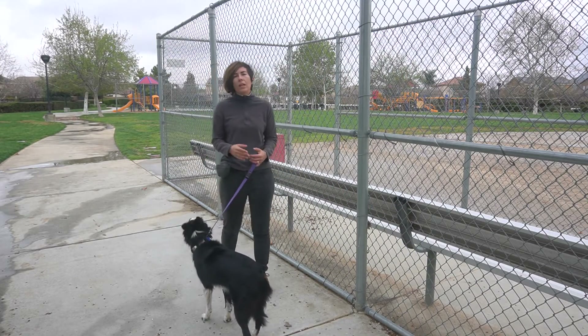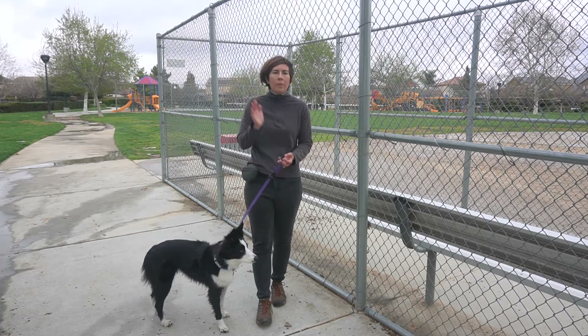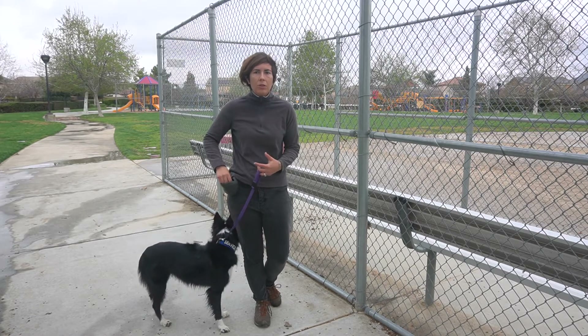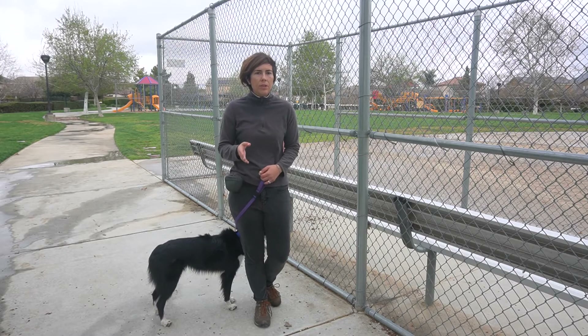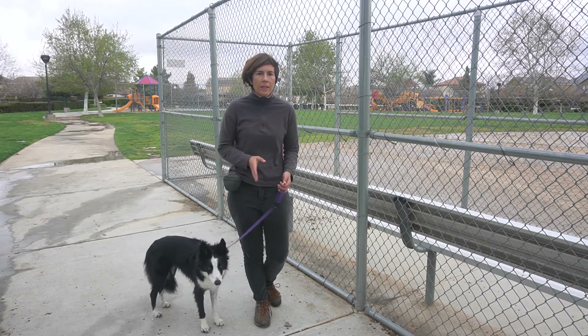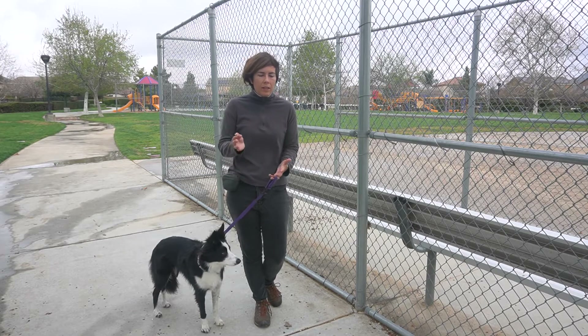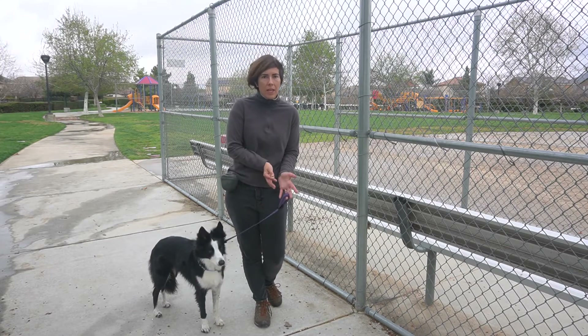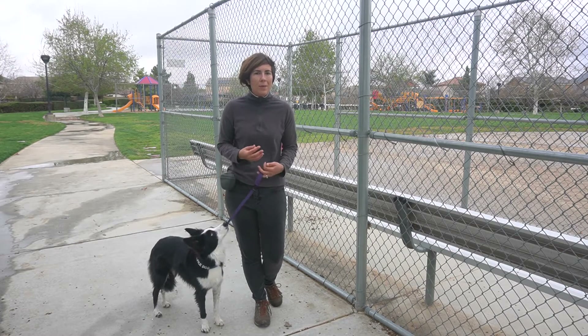In the beginning I might say 'heel' every time I walk — that is just to help pair the command. After you do that for a bit and they know the command and are walking and stopping with you, you can start phasing that out to just the first time you say heel and then keep them in there. Just like stay, we don't want to repeat all the time, but we want to make sure they understand heeling and the release word, so you kind of have to repeat in the beginning.